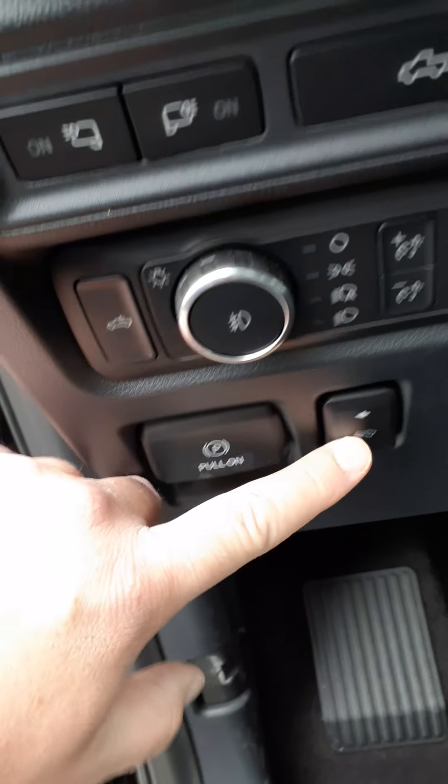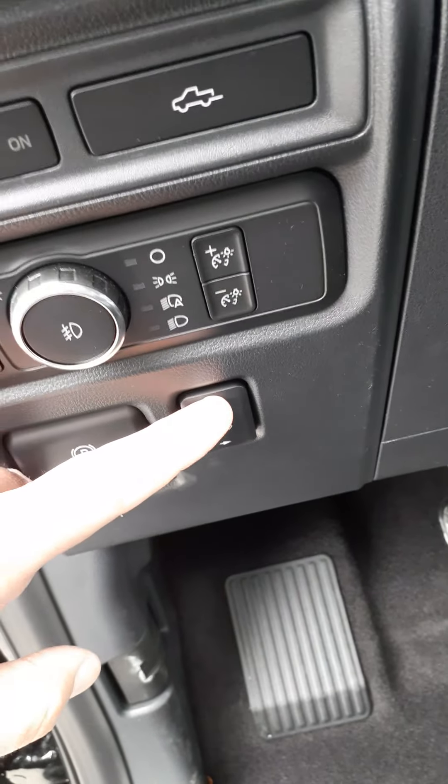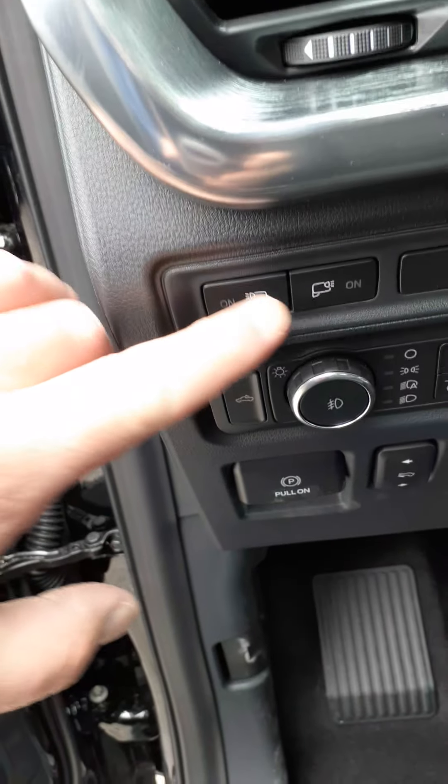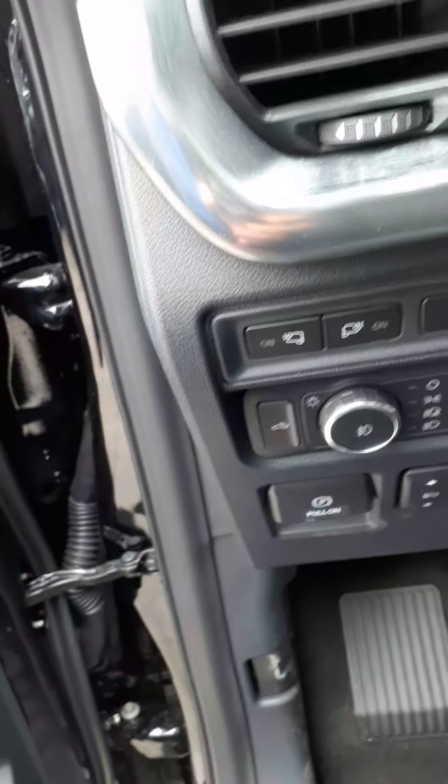This one here will move your pedals in and out to adjust the length to your legs and customize your driving position. This truck does come with spotlights on the outside of the mirrors, and this is to turn those on and off.